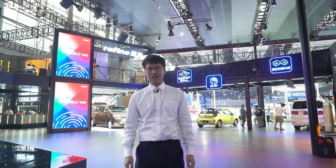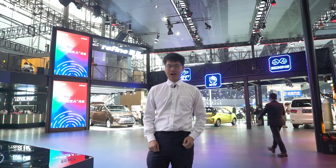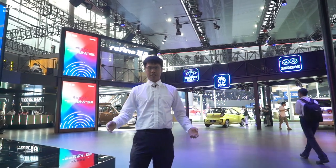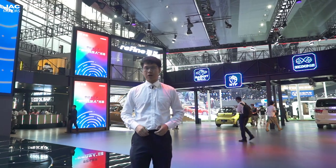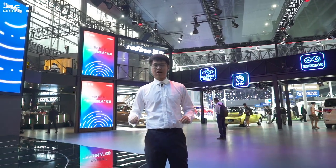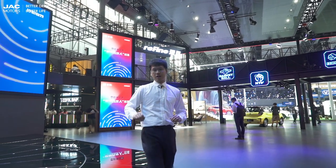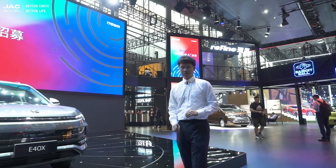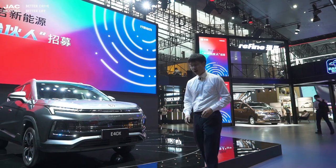Hello everyone, welcome to JEC Guangzhou Auto Show channel. My name is Raymond and today I'll be your guide, standing in this well-decorated exhibition hall. I feel honored and excited to recommend a very brilliant electric SUV — one of our most advanced products, created jointly by JAC and Volkswagen.